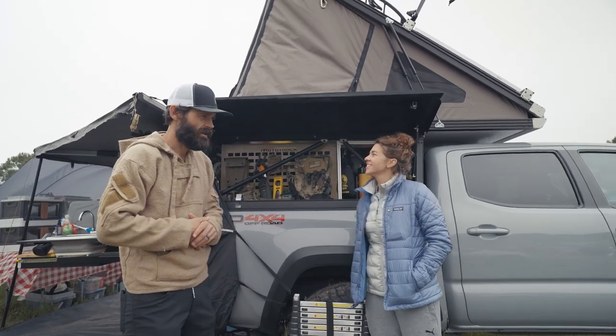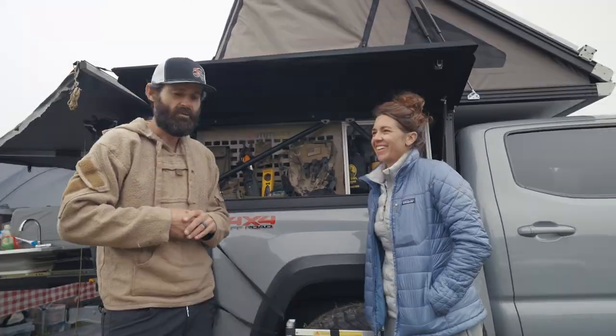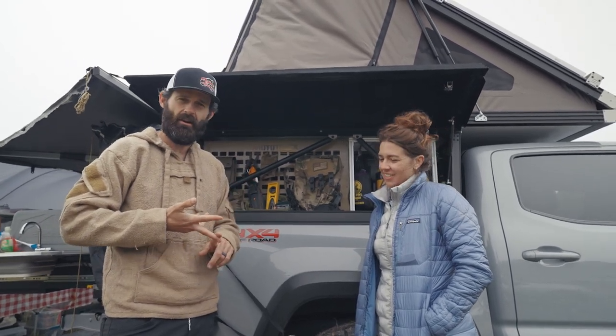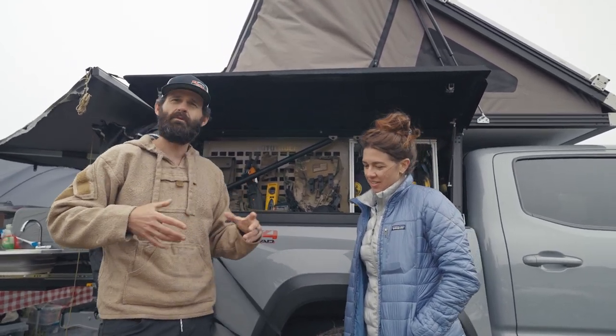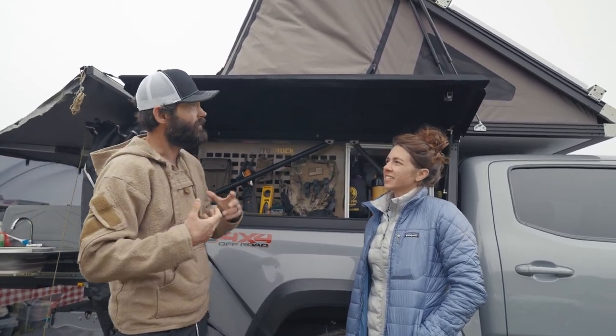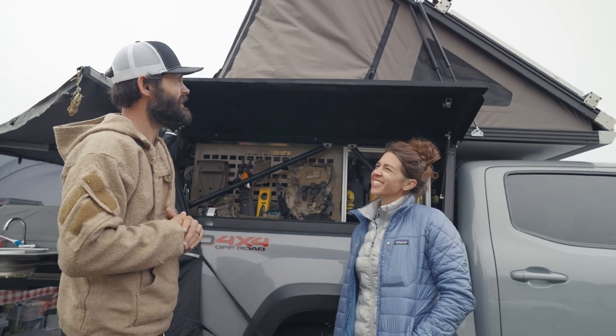This is our Go Fast Camper — we call it Moto Truck. We've tried toy haulers, we've had an RV, and while that was fun, we wanted something that would enable us to get a little bit farther off-grid, and here comes the Go Fast Camper.